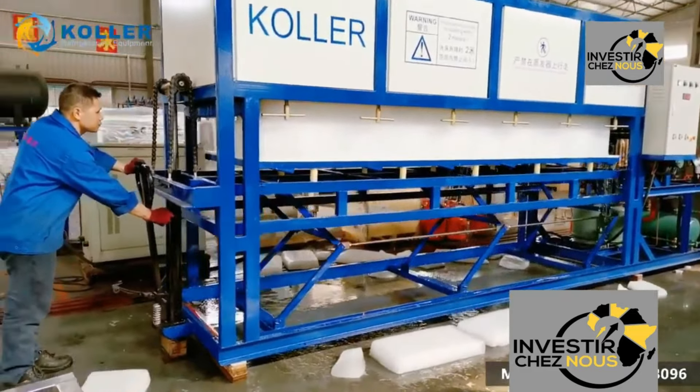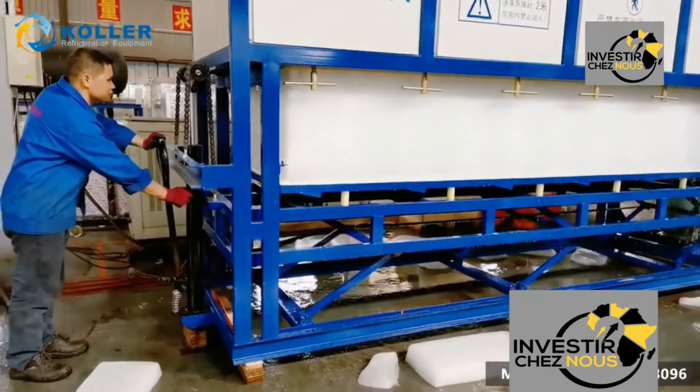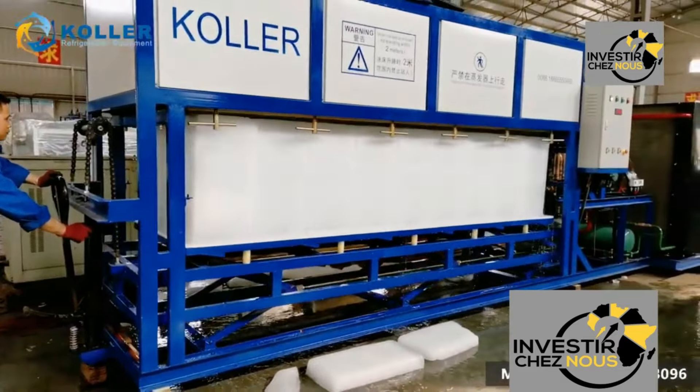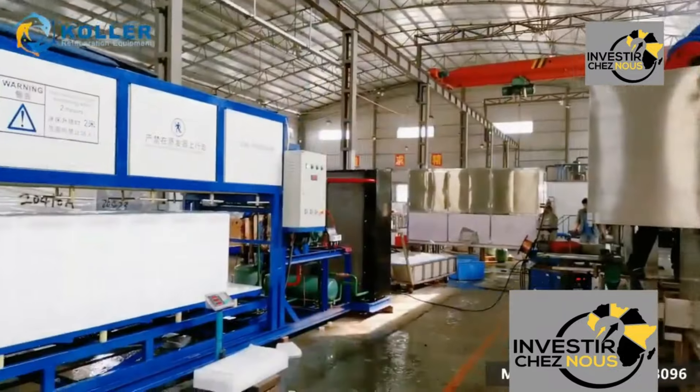Organizing live demonstrations and offering free trials of industrial ice-making machines allows potential customers to experience the benefits firsthand. This hands-on approach can be particularly effective in building trust and confidence in the product.